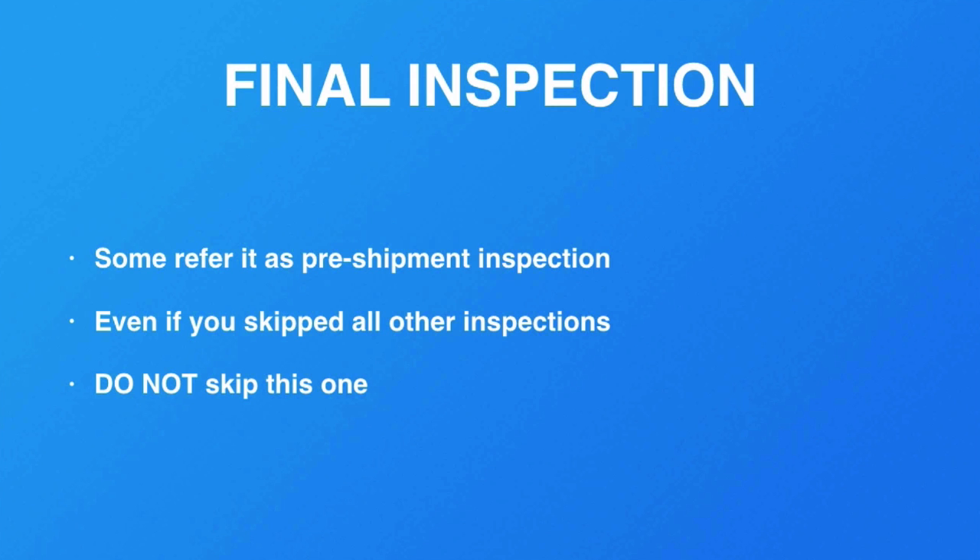This will save you a lot of time and money. If you cannot afford to have your product go through this one final inspection, then you really shouldn't be buying from China or from any supplier anywhere, because this is what ensures the quality is at least at minimum acceptable to your customers and to yourself.